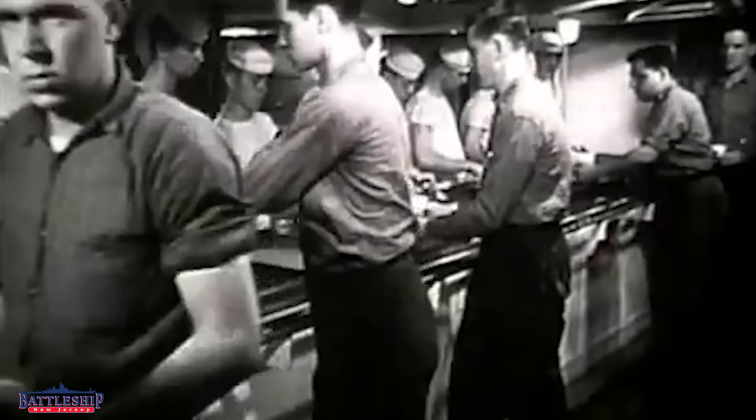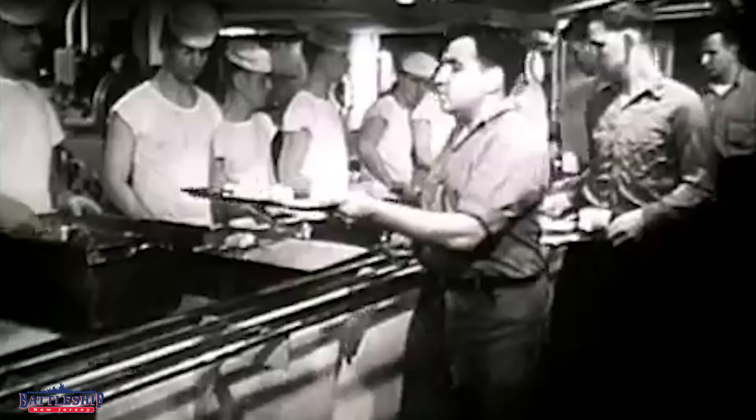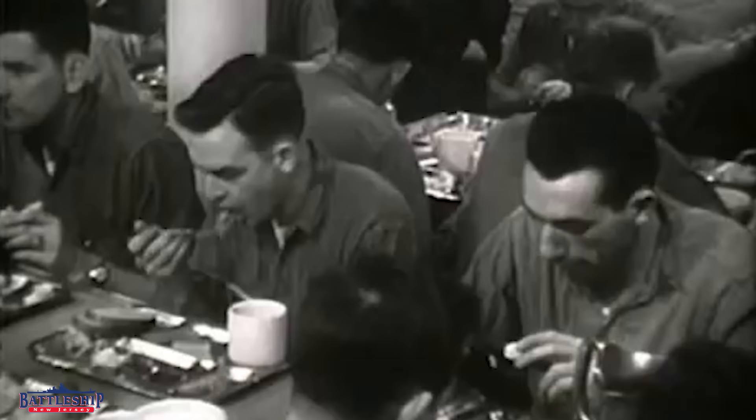For the officers, mealtime is far more formal than for enlisted sailors. An enlisted sailor going through the chow line picks up a regular tray, and it's like a buffet serving line except there's a crew member who is serving the food to you, putting it on the tray as you go through. On Iowa-class battleships, it's basically McDonald's-style seating, and you eat your meal with a set time limit.